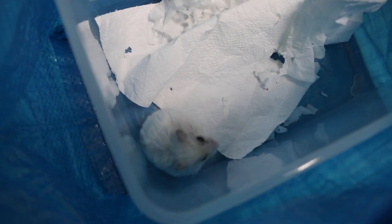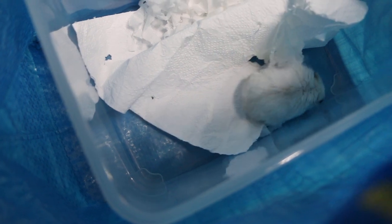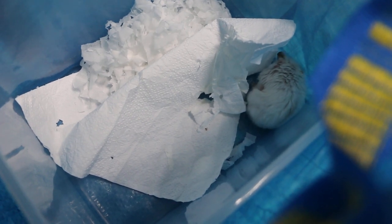You can see that the hamster is very itchy. Every day, it's catching the flank.